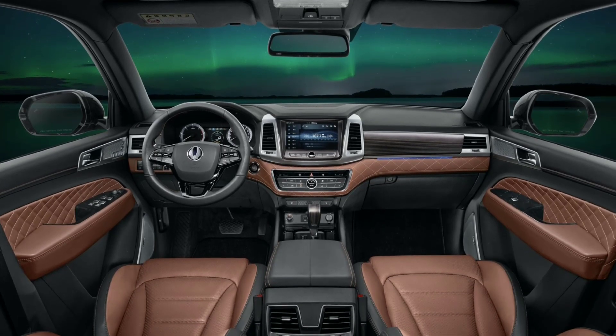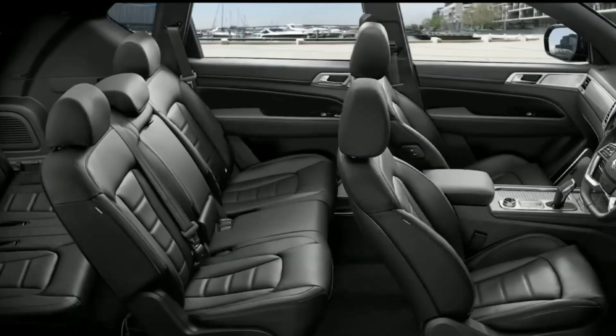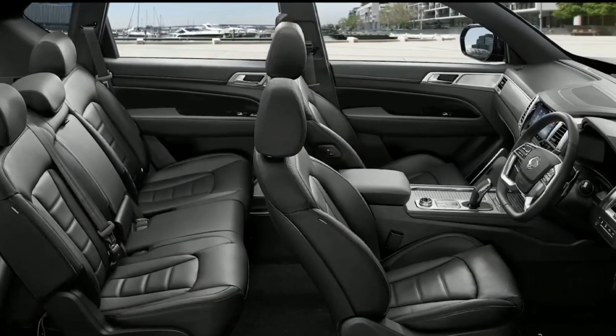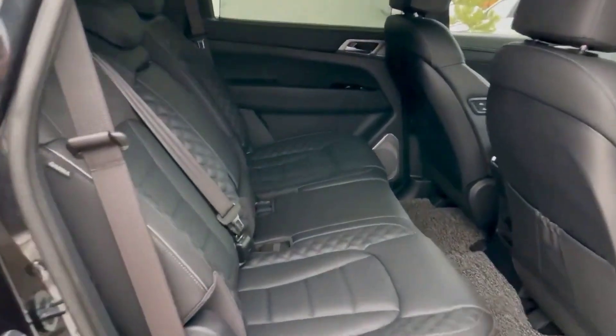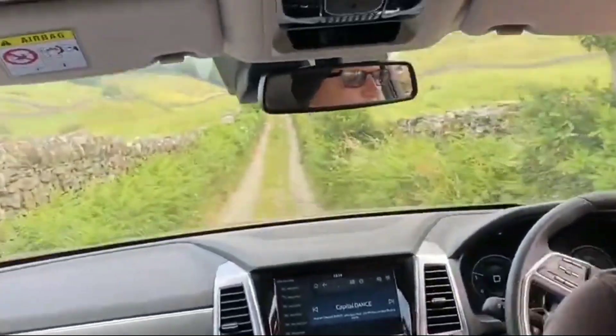Step inside the Rexton and you'll find a spacious and well-appointed interior that's loaded with the latest technology and convenience features. From the premium sound system to the advanced infotainment system, you'll have everything you need for a comfortable and connected driving experience.